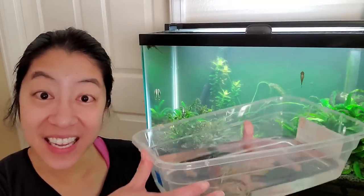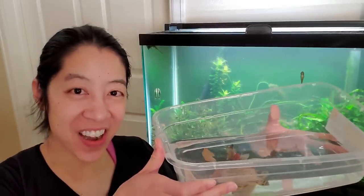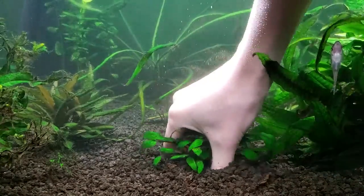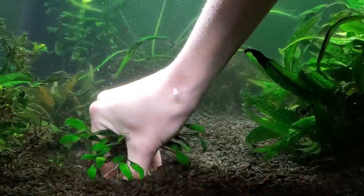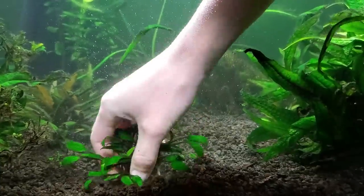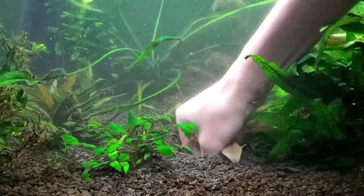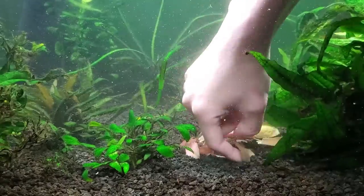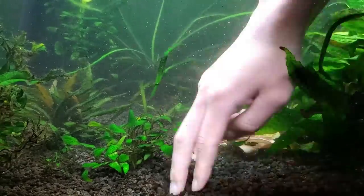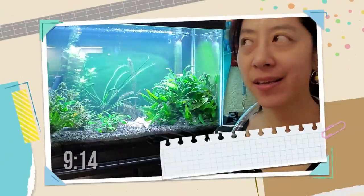Today I'm also going to plant my brand new pink flamingo crypt that I got from Aquarium Co-Op. Unfortunately I don't have a lot of room for foreground or mid-ground plants, so I'm going to move the crypt lutea to the foreground to make space for the crypt flamingo behind it. I hate moving crypts because this crypt lutea just got settled and is growing new leaves, but you gotta do what you gotta do.